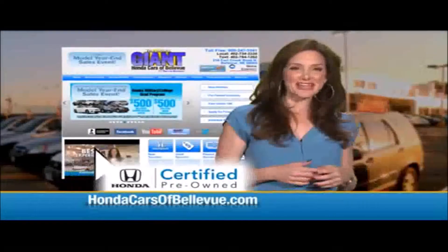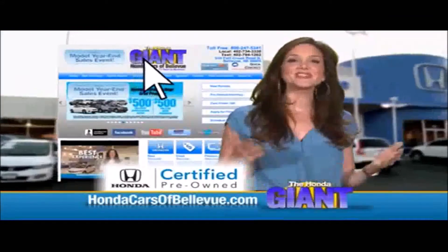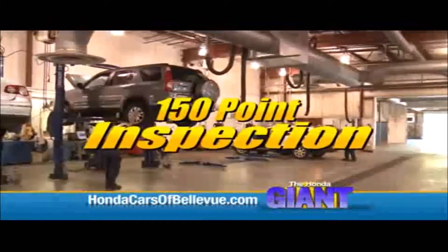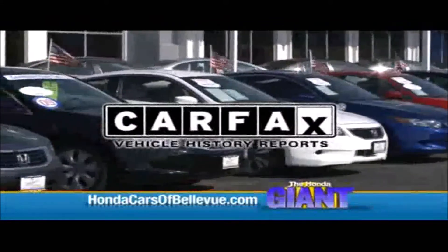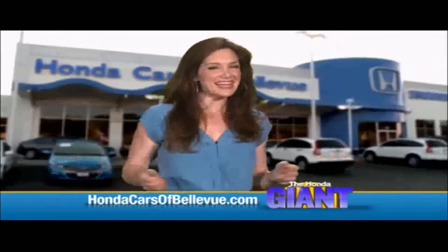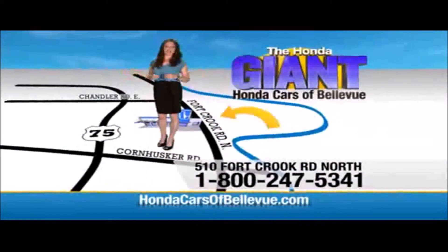Thanks, Brian! For Nebraska's largest selection of Honda certified pre-owned vehicles, go to HondaCarsOfBellevue.com. Each vehicle has passed a rigorous 150-point inspection, is up to date on maintenance, and comes with a Carfax history report. Serving the heartland for over 30 years, one happy Honda customer at a time. Honda Cars of Bellevue — one small step off the Kennedy Freeway, one giant Honda savings store.